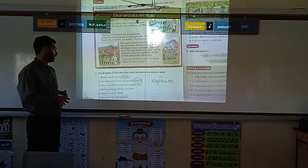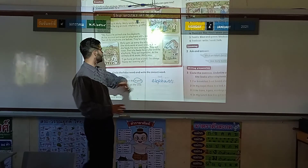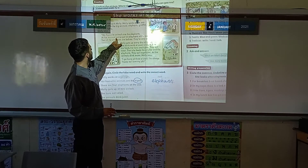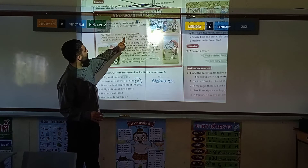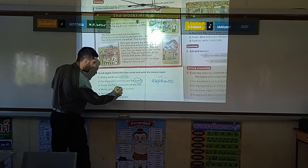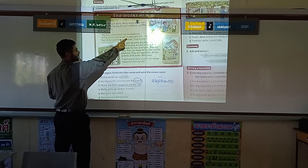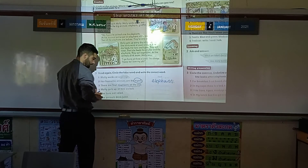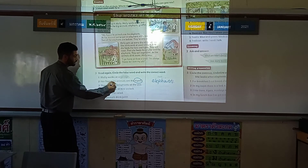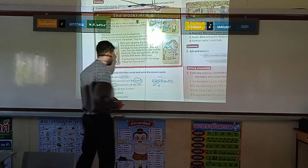Number three: there are four elephants at the zoo. Let's read through. At the moment we've got six elephants at the zoo. So look again — elephants at the zoo. What number is this? It is number six. So there are six elephants at the zoo. How do we spell six? S-I-X.